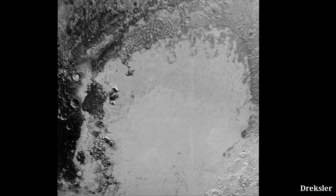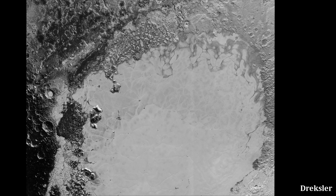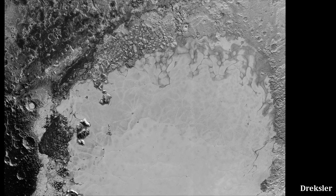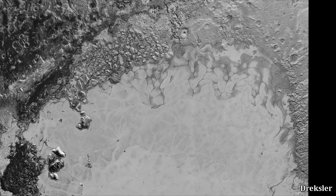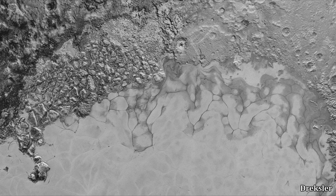Despite nitrogen being frozen on Pluto, it's still not so frozen that it's very rigid like a rock. Rather, it is somewhat fluid and has a tendency to flow. The Sputnik region has countless flow patterns.